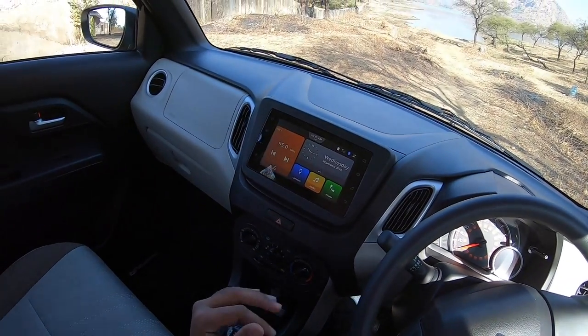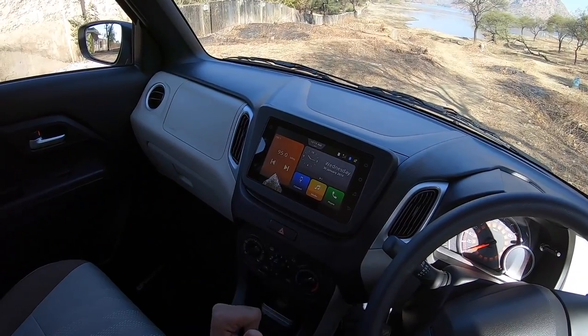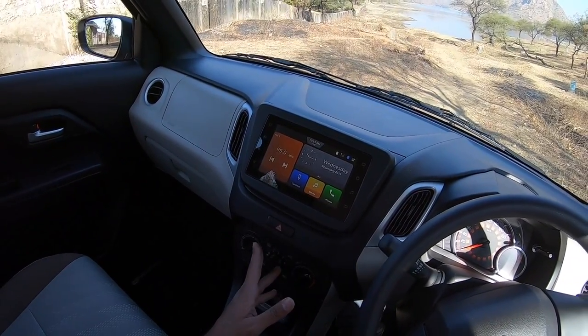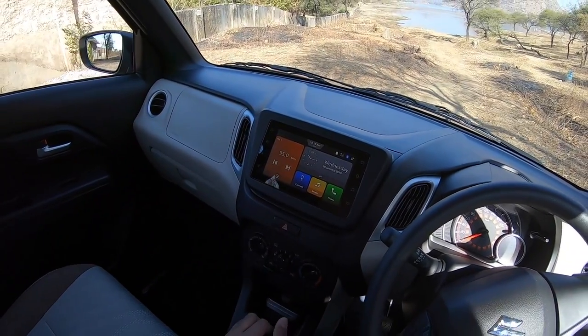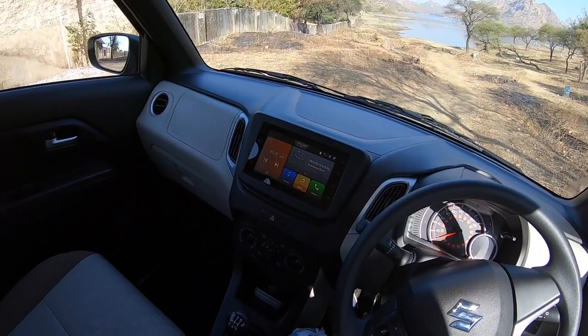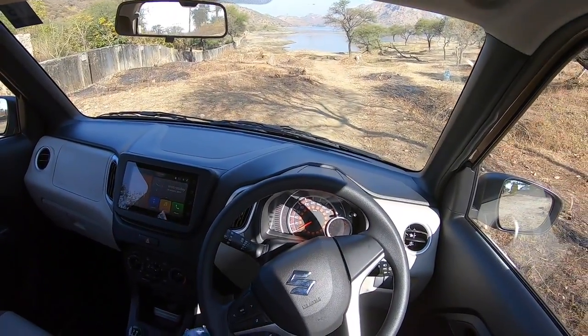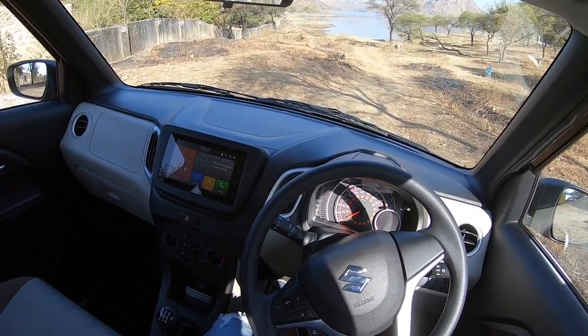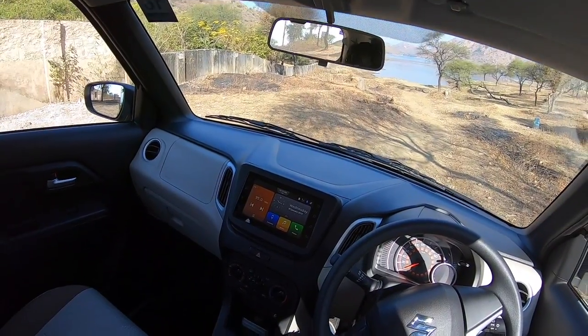The SmartPlay Studio system gets a lot of cloud-based apps, and using the companion app on your phone you can also use your phone as a remote to control the infotainment system, which is cool. This car also meets all new regulation norms — it will beep at 80 km/h and at 120 km/h, and it gets seatbelt reminders for both front seats. Let's get driving.